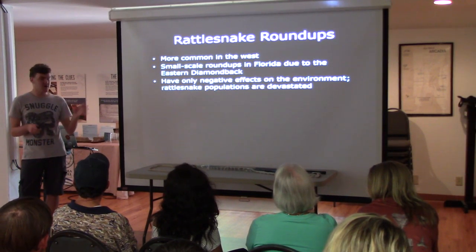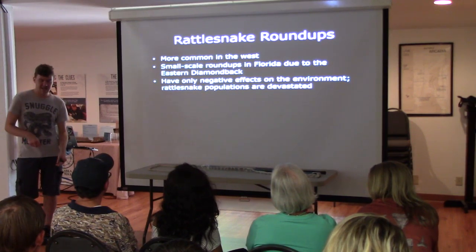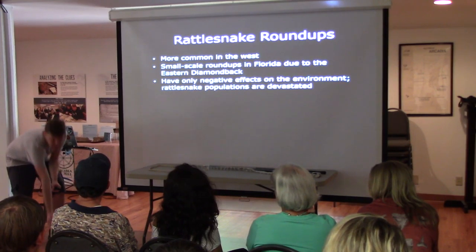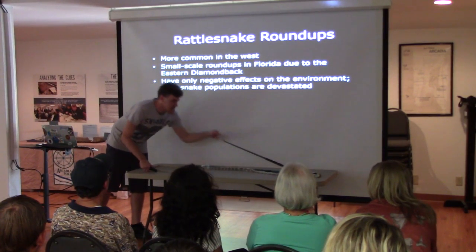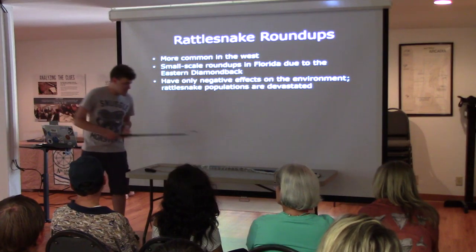Almost every single snake bite is from people playing with them — intentionally disturbing them. The only other small percentage of bites is people accidentally disturbing a snake, like reaching under a board where one happens to be hiding. That's why snake handlers use tools — so the snake isn't going to just jump out and get you.